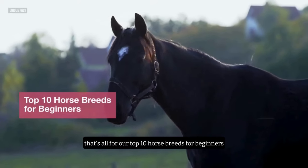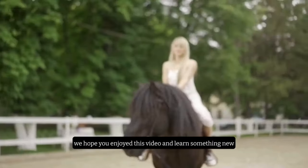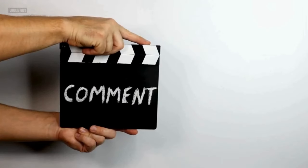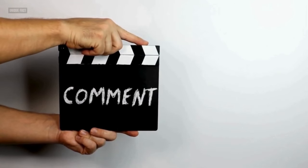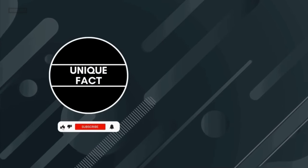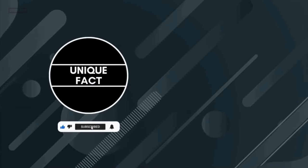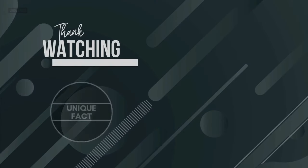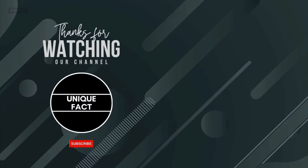That's all for our top 10 horse breeds for beginners. We hope you enjoyed this video and learned something new. If you did, please leave a comment below — which horse breed is your favorite and why? And don't forget to give us a thumbs up for this video, share with your friends, subscribe to our channel and ring the notification bell for more videos like this. Thank you for watching, and I'll see you next time.